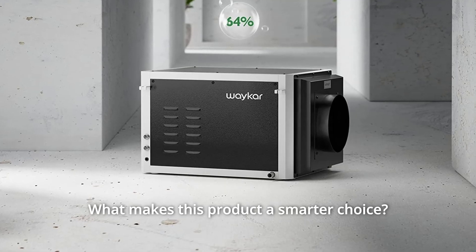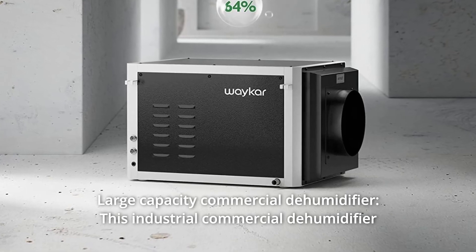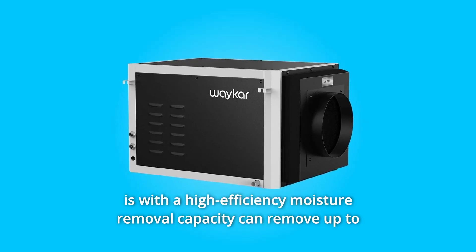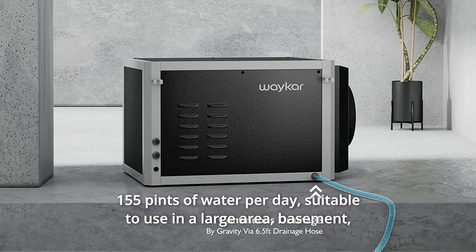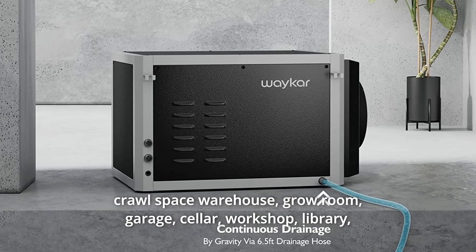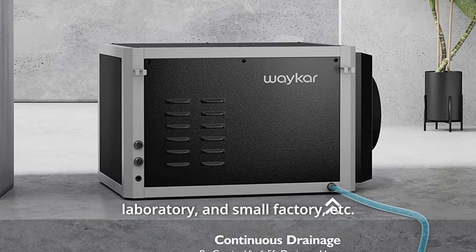Number 1: Large Capacity Commercial Dehumidifier. This industrial commercial dehumidifier has a high-efficiency moisture removal capacity and can remove up to 155 pints of water per day. It is suitable for use in large areas including basements, crawl spaces, warehouses, grow rooms, garages, cellars, workshops, libraries, laboratories, and small factories.